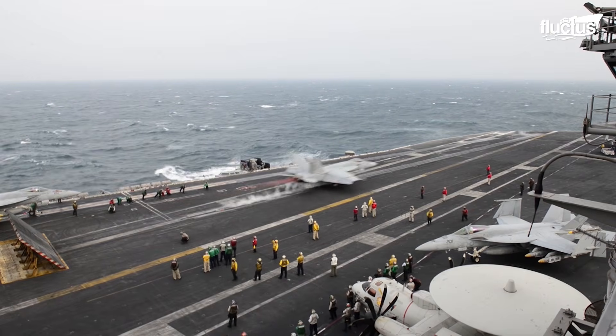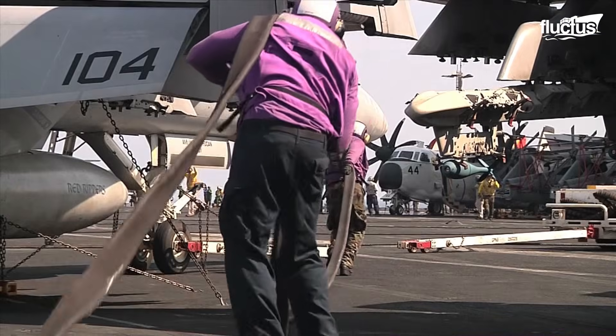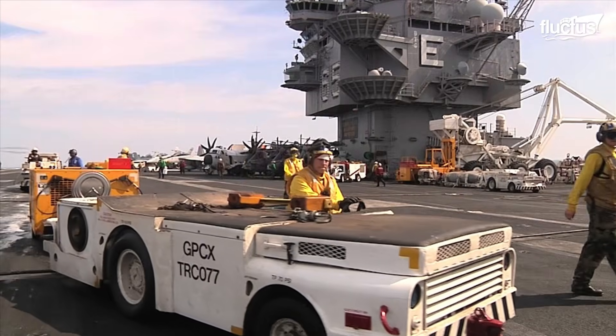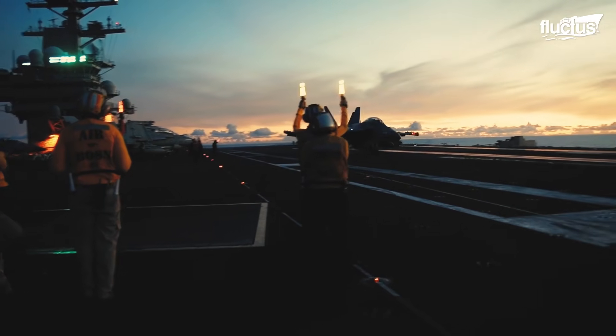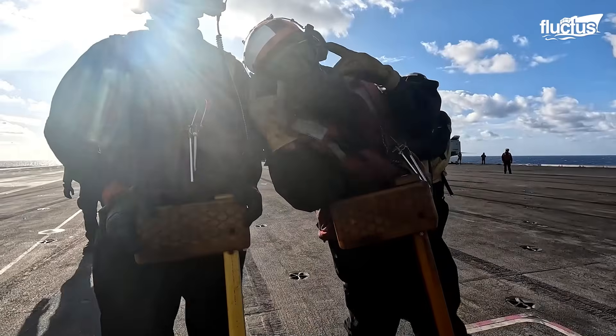Life on these ships is not without challenges: endless work shifts, repetitive routines, and constant interaction with the same people. To ease the monotony, the crew often engages in recreational activities.